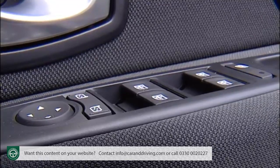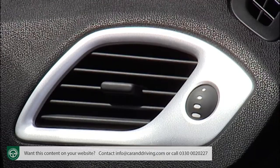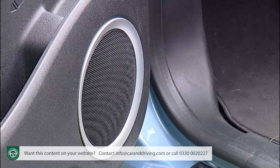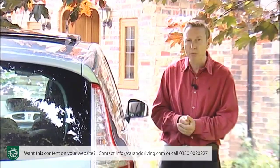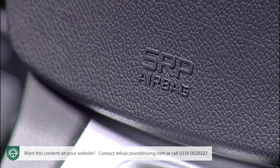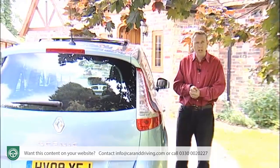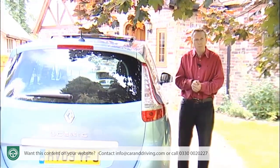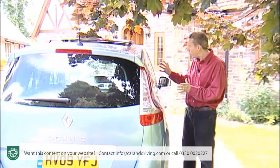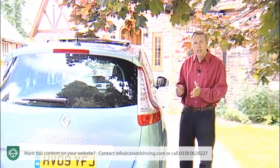In terms of equipment, all models get front electric windows, a rear wiper that functions automatically when you select reverse, air conditioning, and an MP3-compatible CD stereo. Safety is even more important: this car comes with stability control, ABS with brake assist, and front, side and curtain airbags. You get ISOFIX child seat mountings on all three middle-row seats, and it earns impressive independent corroboration from Euro NCAP — scoring the full 37 points for a five-star rating for adult occupant crash protection.